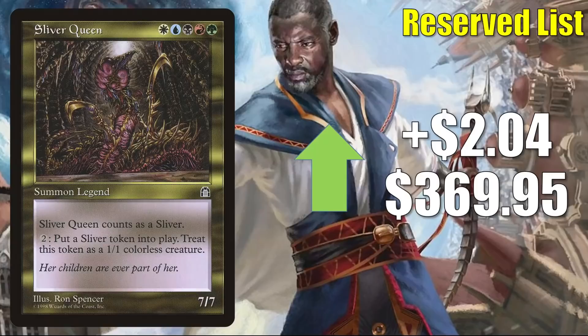Sliver Queen — this is the Sliver lord that is on the reserve list. Over the last few months it has lost a good amount of value, but this week it is creeping up a little, up $2.04 to $369.95. Not a huge percentage increase, but maybe an indication that it has stabilized. It can be a Commander for a Sliver deck or part of the 99.